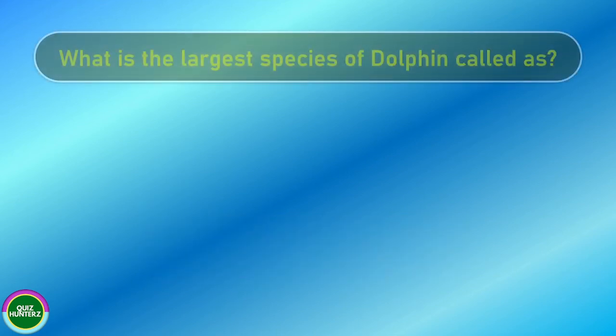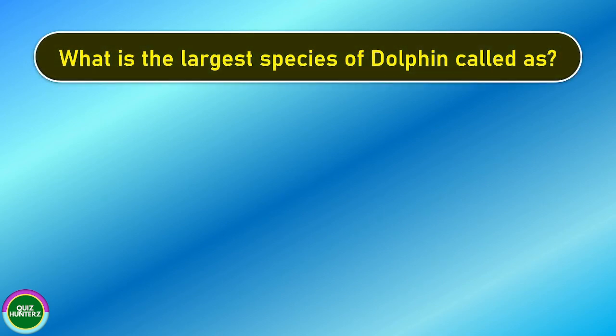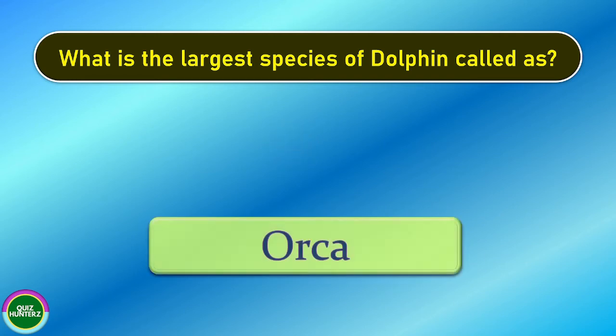Next question. What is the largest species of dolphin called? And the correct answer is orca.